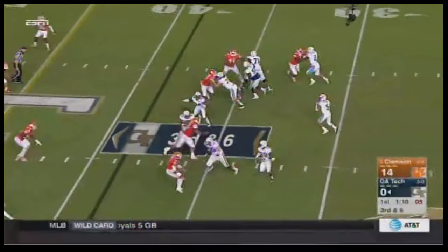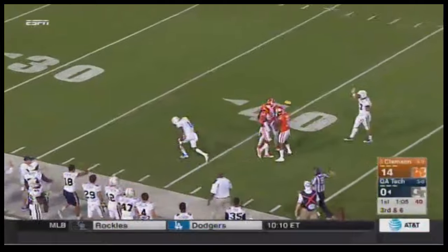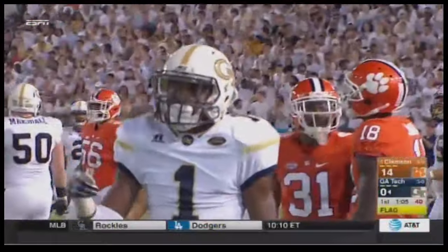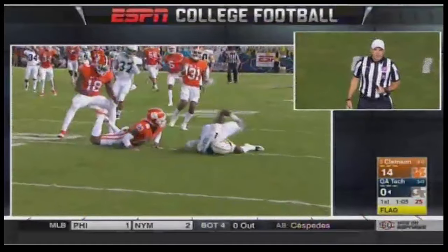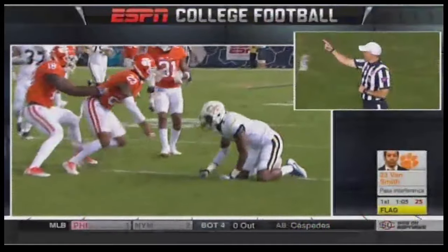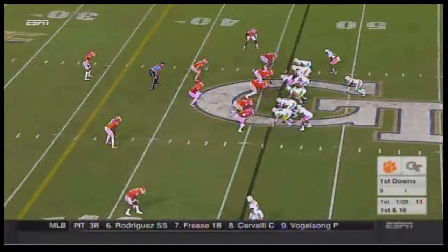Thomas back to pass — this time he does have time, he throws, incomplete, knocked away. Here comes a penalty — 15-yard penalty on the defense, first down. I think that's the right call. Justin Thomas had Searcy — first down of the game for Tech. Marshall once again — that pullback — they're going to pitch it left side.